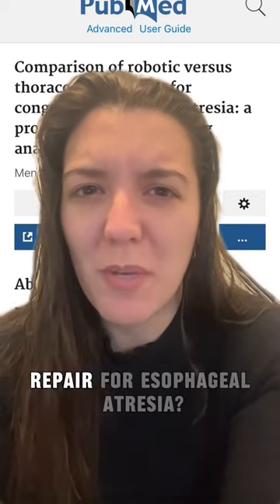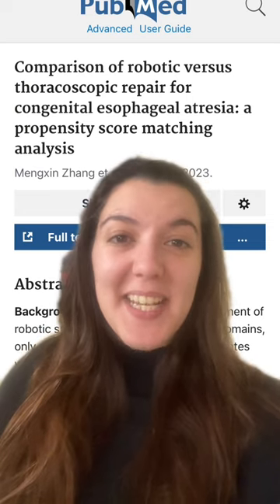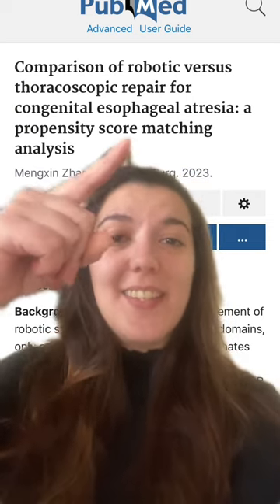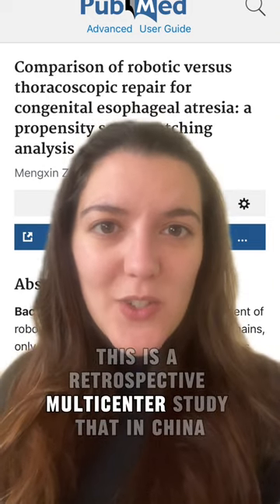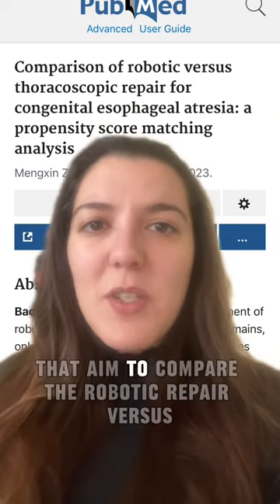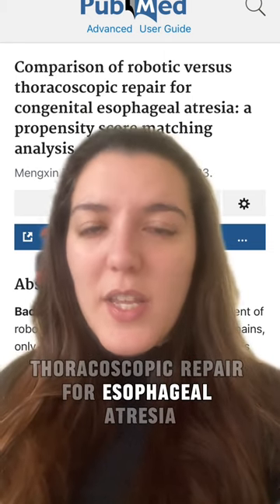Have you ever done a robotic repair for esophageal atresia? Hi, I'm Cecilia from Cincinnati Children's Hospital, and I think this is an article that you should know about. This is a retrospective multicenter study done in China that aimed to compare the robotic repair versus thoracoscopic repair for esophageal atresia.